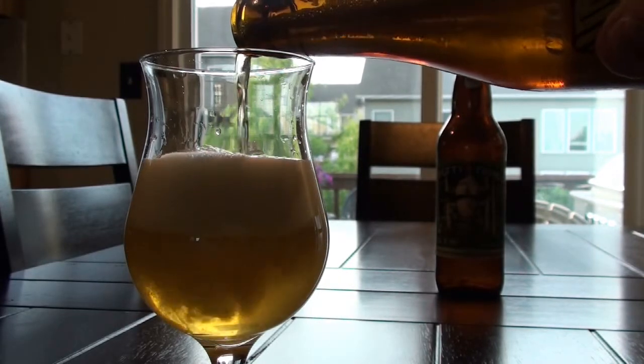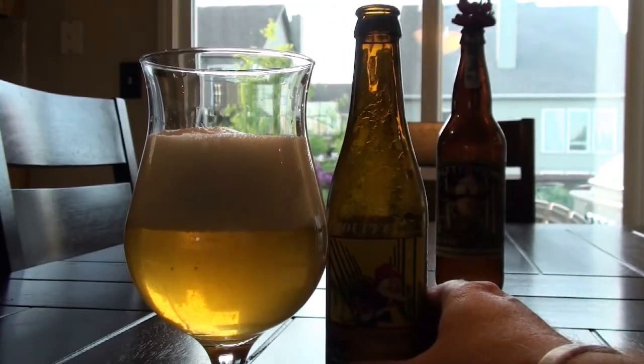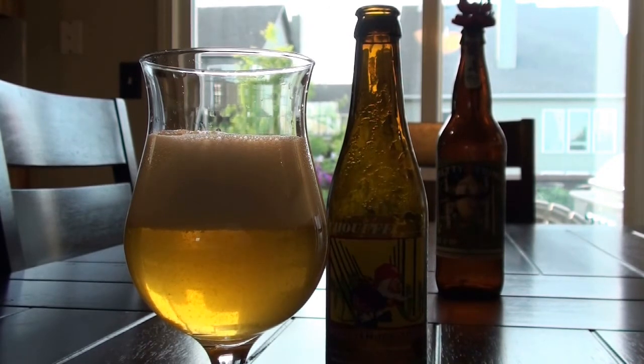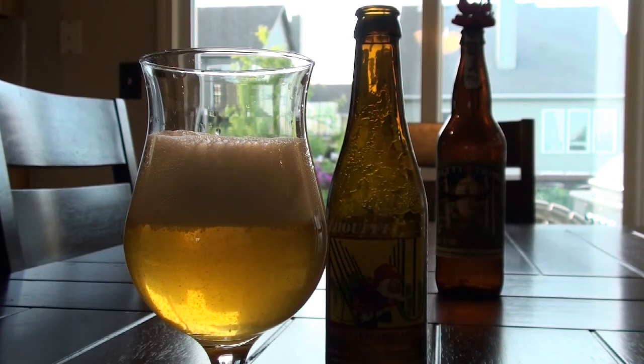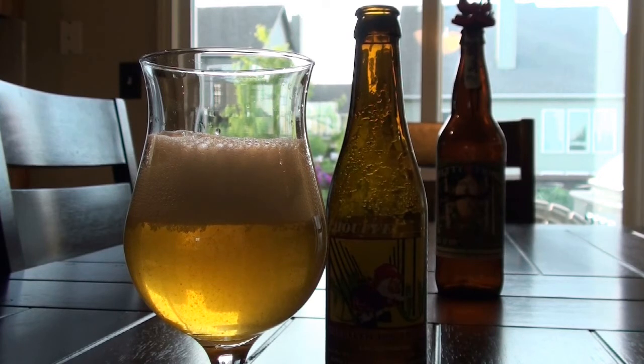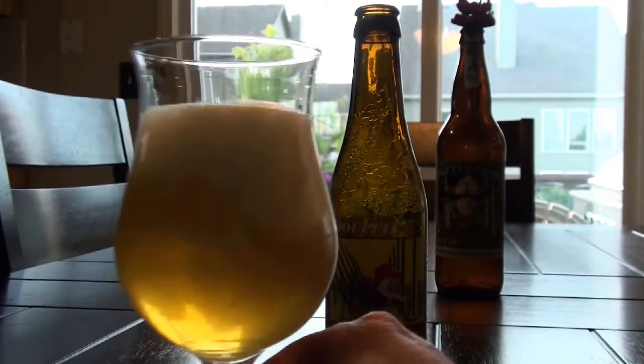I'm going to go ahead and pour this so you guys can take a look at the color. On camera this is going to look a lot darker than it really is. If you look right down here in the corner where the light is, that'll give you a good idea of how pale this really is, but also how much sediment there is. That bottle conditioning, while probably good in some ways, really affects the overall appearance — not in a bad way, but you just kind of hope your beers come out clear without sediment until you get down to the bottom. It's a preference — I know some people like that.